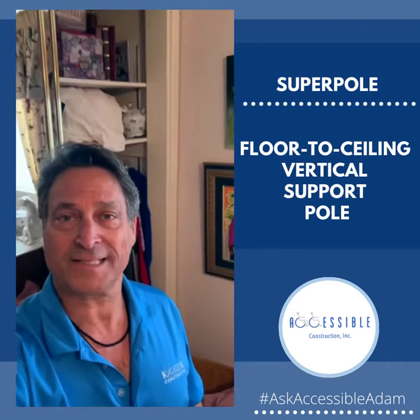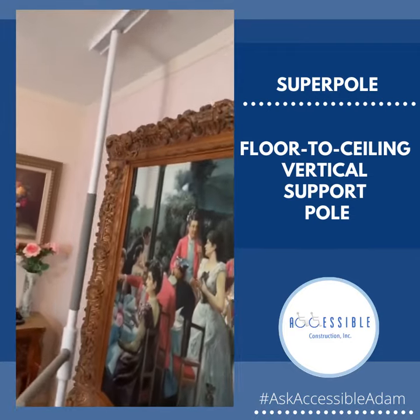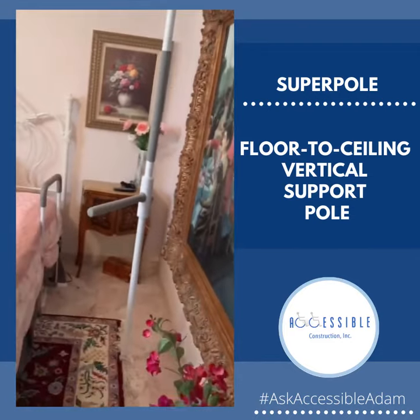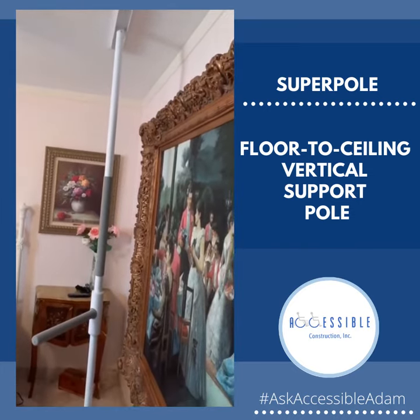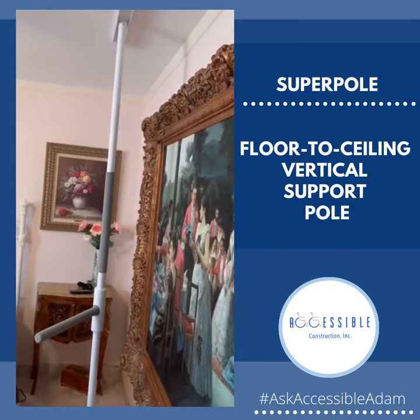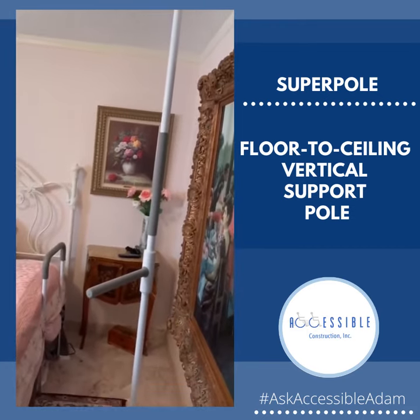Welcome to another version of Ask Access Aloud. I want to show you another amazing product from my homeland, from Canada. This is called the Super Pole. It's a floor-to-ceiling pole that helps a lot of people. We've used it in second living rooms, we've used it in the shower, and obviously in the bedroom.